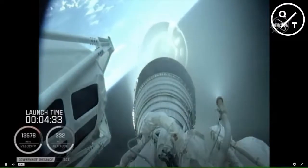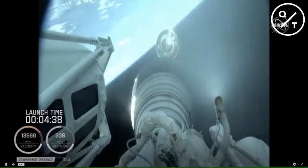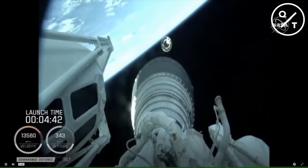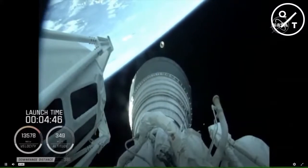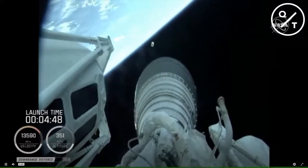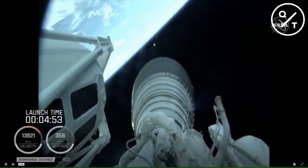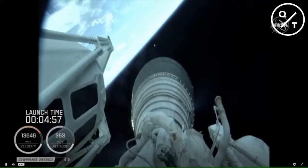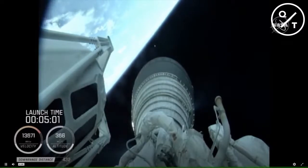We have good indication of Atlas-Centaur separation. There you're seeing live footage — the RL-10 operating parameters look good, chamber pressures are stable. This will be the first of two burns for today's mission; this first burn will be approximately seven minutes in length.